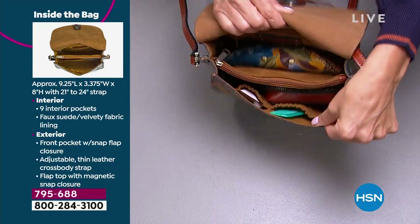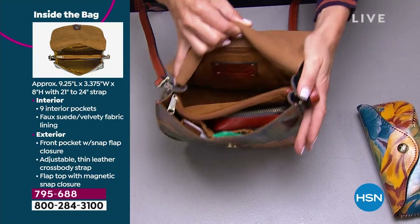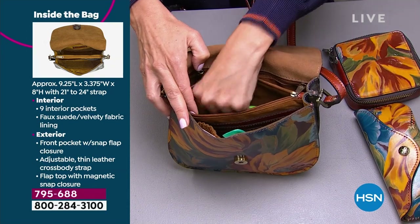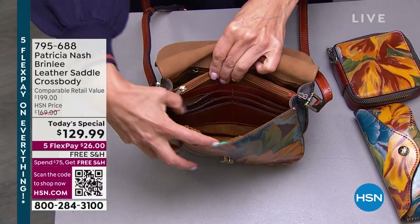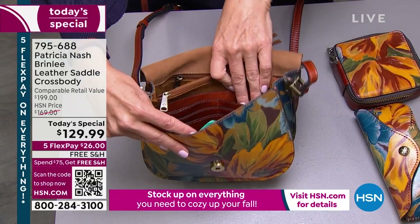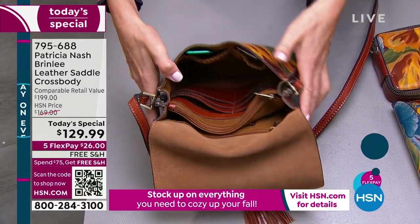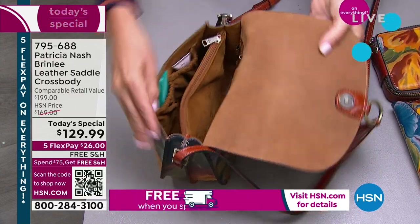The center pocket is great for keeping your passport or private things you want more secure. On the same panel you've got the credit card wall — all leather, the same full grain leather as the trim of the whole bag. Then you've got two elastic pockets in front for cosmetics, lipsticks, or pens. You've really got great room to do whatever you want.